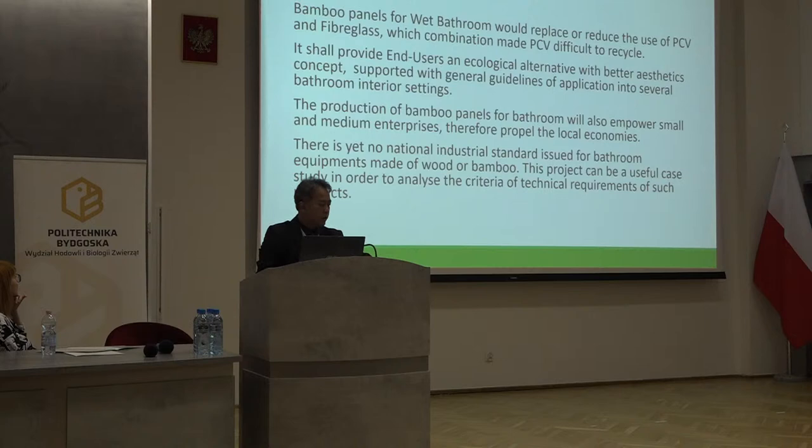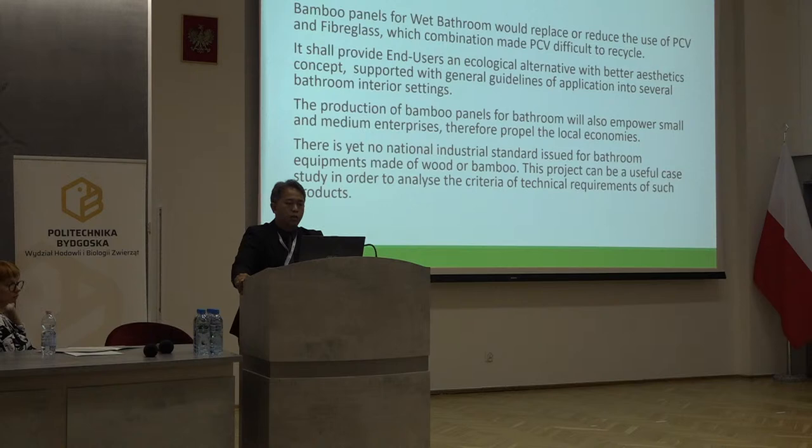In conclusion, bamboo panels for wet bathrooms would replace or reduce the use of PVC and fiberglass, the combination of which makes this material difficult to recycle. It shall provide end users with better aesthetic concepts supported by general guidelines of application into several bathroom interior settings that people can arrange to their own desire. The production of bamboo panels for bathrooms will also empower small and medium enterprises, propelling local and sustainable economies. There is not yet any national industrial standard issued for bathroom equipment made of wood and bamboo, and this project can be a useful case study to analyze the criteria of technical requirements for such products.